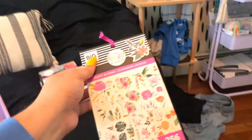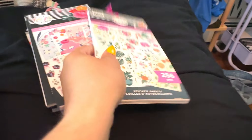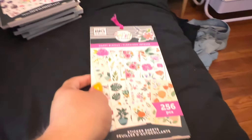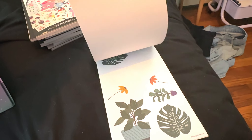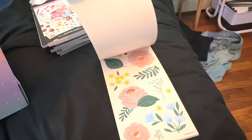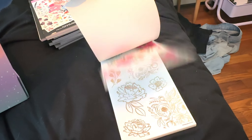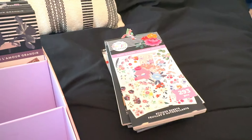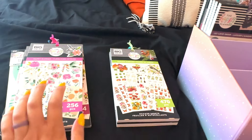Believe it or not, there's another Happy Blooms — I don't know if Happy Planner realized they did that, but there are two separate Happy Blooms sticker books. This one has plants and more like — I've used this one a few times, but I don't think I'm going to use the rest. Since I love the other one a lot more, we're going to go ahead and get rid of this one.